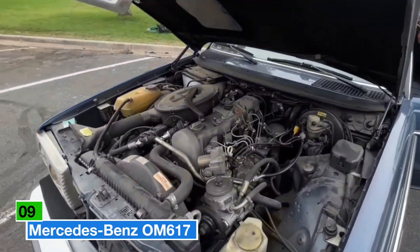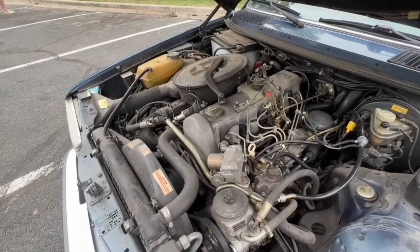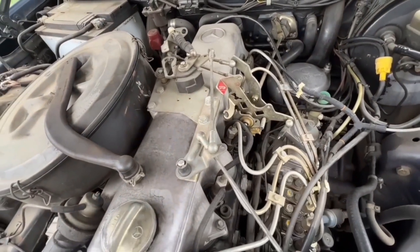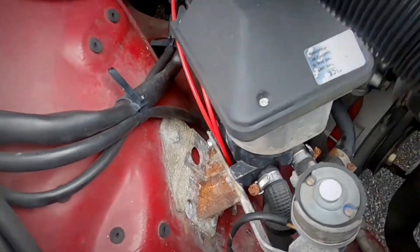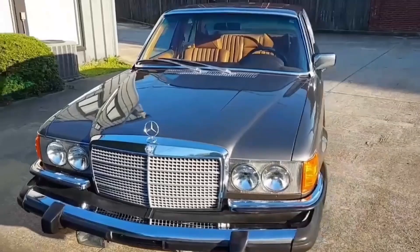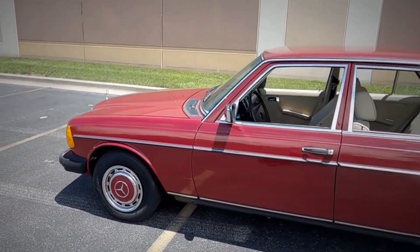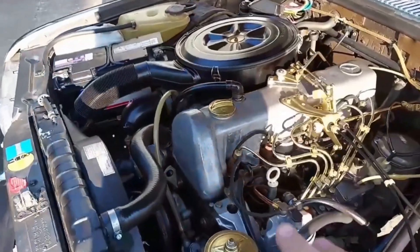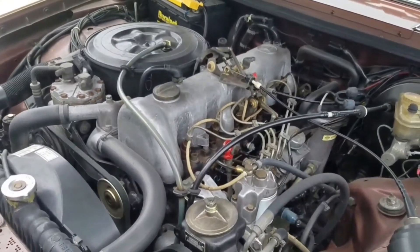We've all heard tales of diesel-powered Mercedes taxis cresting 600,000 miles in Germany without their engines ever being opened. The Mercedes-Benz OM 617 — a five-cylinder engine produced from 1974 to 1991 — became a legendary symbol of durability. With a 3.0-liter displacement, a cast-iron block and head, and a chain-driven single overhead camshaft, the OM 617 was designed to last. It played a pivotal role in establishing Mercedes' reputation for reliability in the 1980s, striking an impressive balance between power and dependability.